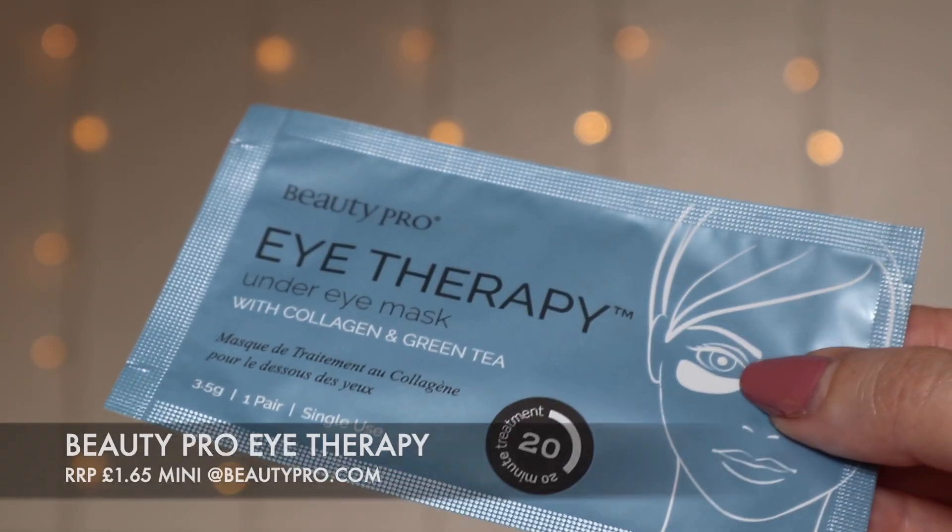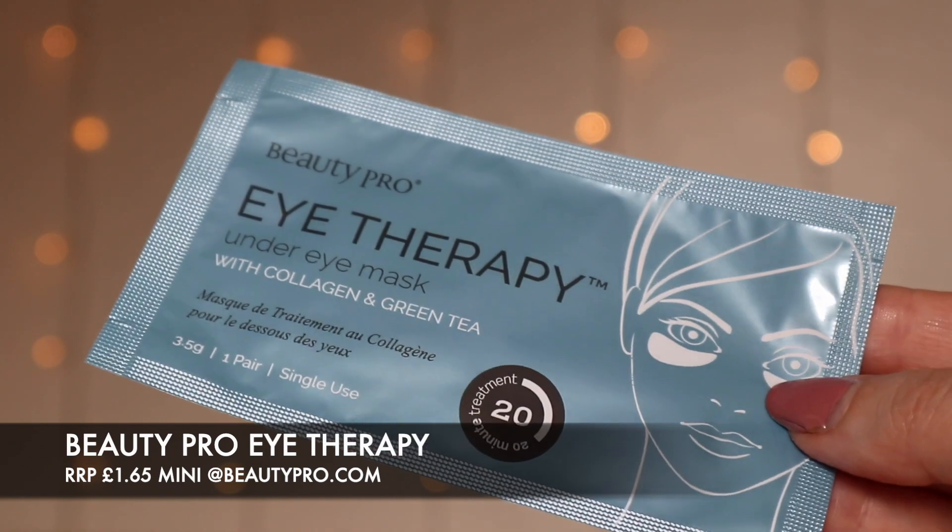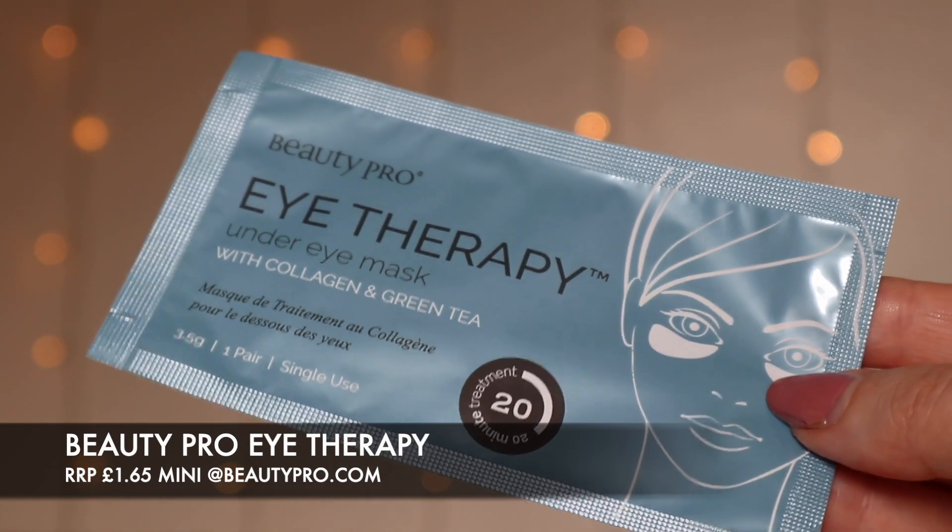The next item is an eye mask — the BeautyPro Eye Therapy Under Eye Mask with collagen and green tea. I've actually tried this before in another subscription box and these are really good. I like to put them in the fridge about half an hour before using them, so they're really cold when applied — it just feels like such a luxurious treatment. Whether you want to smooth out fine lines before applying party makeup or revive puffy eyes, this cooling mask awakens your eyes. Rich in anti-inflammatory green tea extracts, aloe vera, and marine collagen, it reduces wrinkles and dark circles. Simply apply to cleansed skin for 20 minutes.